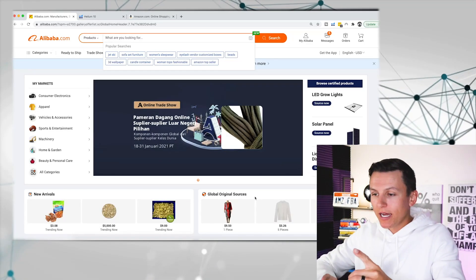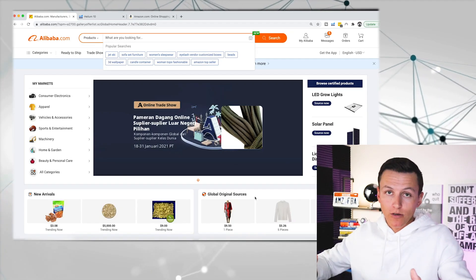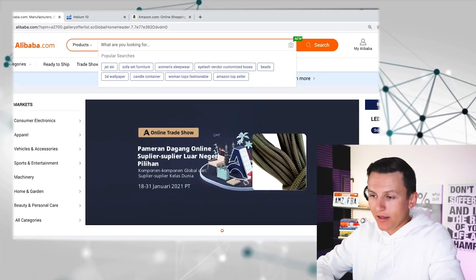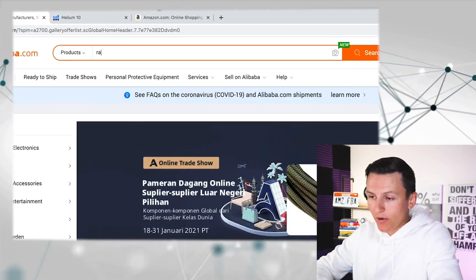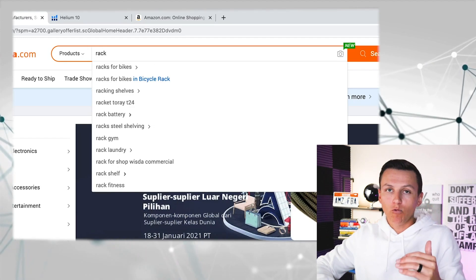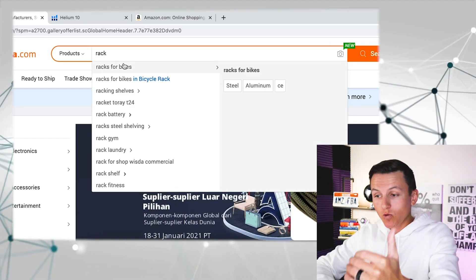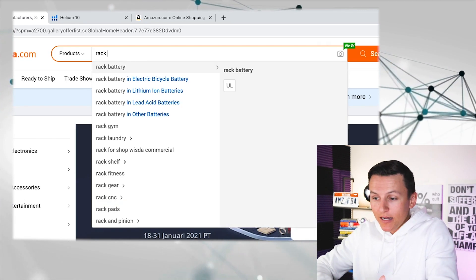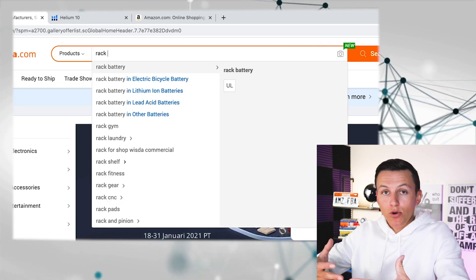If you think you already know this idea, you probably don't — this is something brand new. What we're going to do is a random word list: we come up with random words and start typing them into Alibaba. I type in 'rack' and just like that, it auto-suggests different keywords. I scroll through to see what catches my attention. If there's nothing, I hit space and even more products come up.